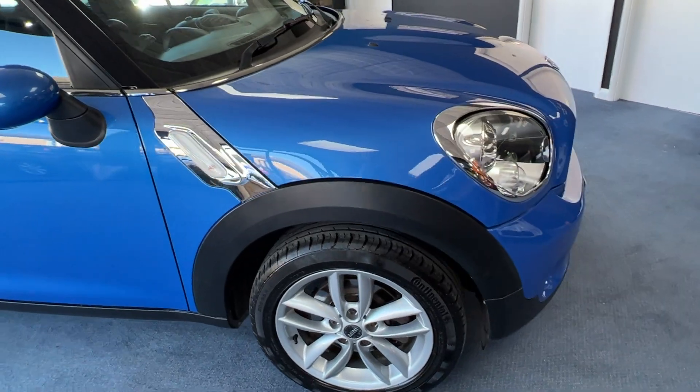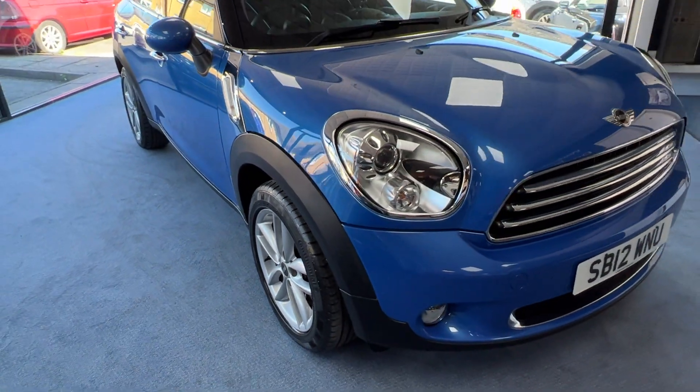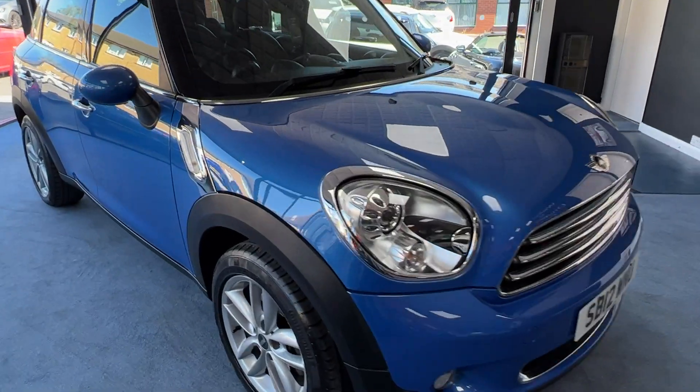It's a very pretty car indeed. So that's the outside — let's have a look on the inside, shall we, and see if that's as nice as the outside.